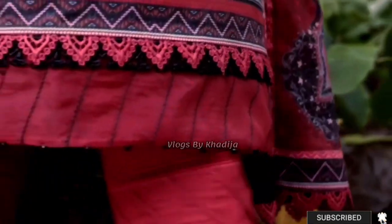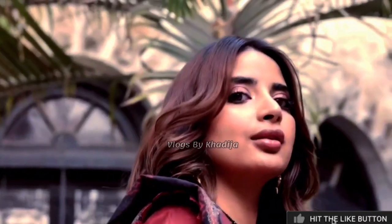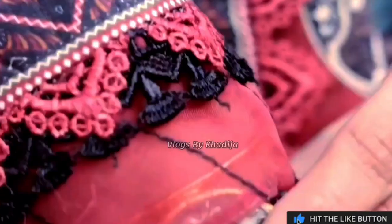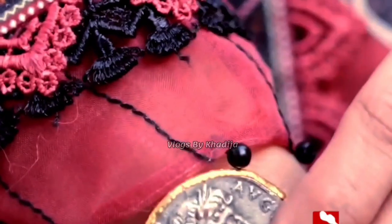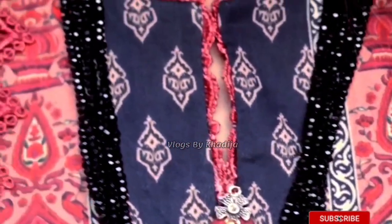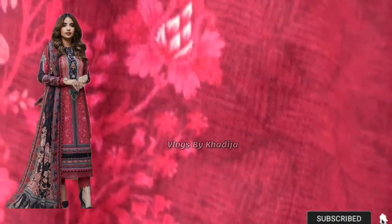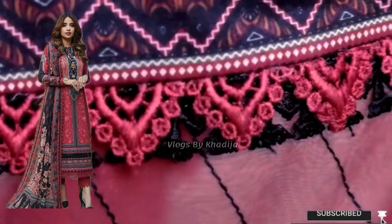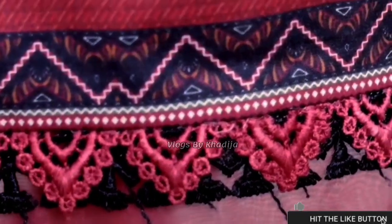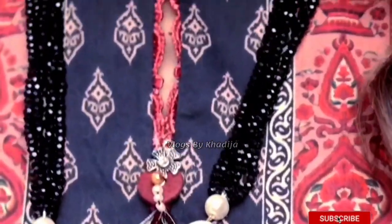Sabur looks absolutely beautiful in this minimalistic deep maroon dress accompanied by red, black, turquoise, and beige floral and ethnic designs and motifs with elegantly printed block designs, giving a vibrant and appealing look. This two-piece design also features an aesthetically printed lawn dupatta. Fabric: two-piece unstitched — shirt and dupatta lawn. Price: 2550.